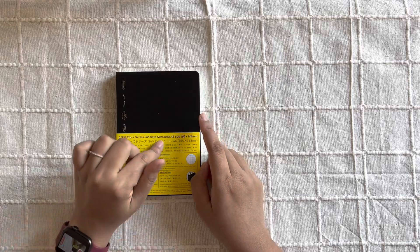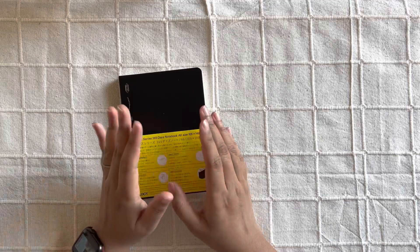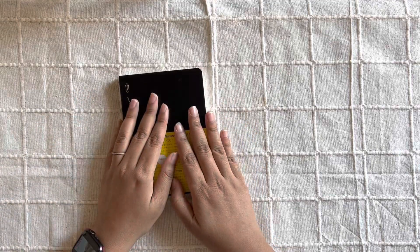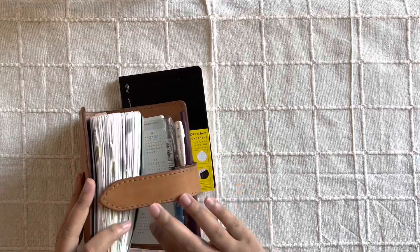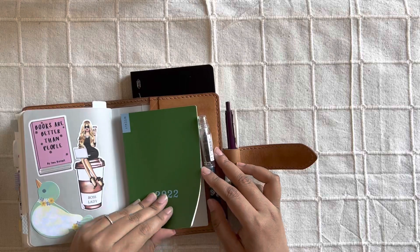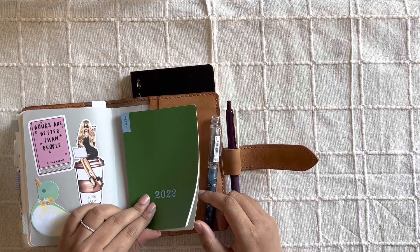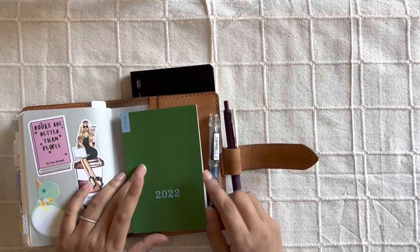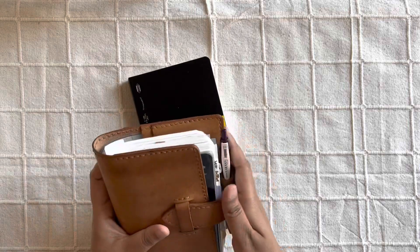If you are an analogy user or even any bullet journal user, you know that we do need a place for forward planning — a future log. So for that, I am going to use this weekly supplement by Hobonichi. I have actually already started using it and have put down some important dates. I'm choosing this just because of its small and compact size. I will keep it tucked in the back of my planner cover — so that's my future planning system.